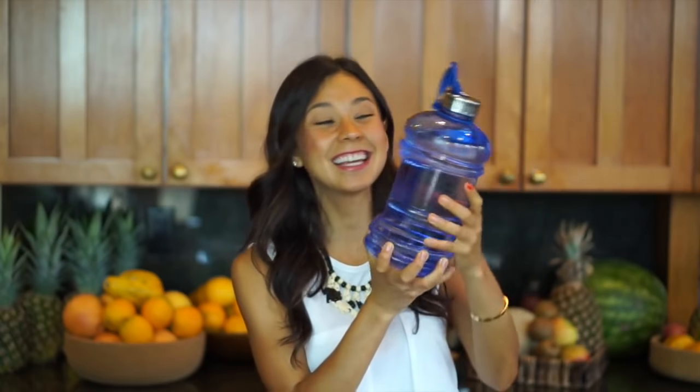Tip number two is drink lots of water. This is my water bottle — it's about 2.5 liters, and I recommend at least two to three liters per day. It's very important to stay hydrated because your body eliminates toxins through urine. Being hydrated gives you more energy, your digestion is better, and overall it's going to make this process a lot better.